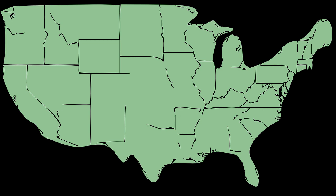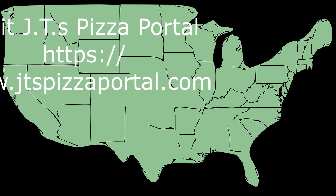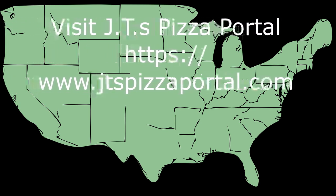Please subscribe to my channel for more pizza trivia. And if you're looking for pizza items, please visit my website at jtspizzaportal.com — the link is in the video description. Thank you for watching, and have a good day.